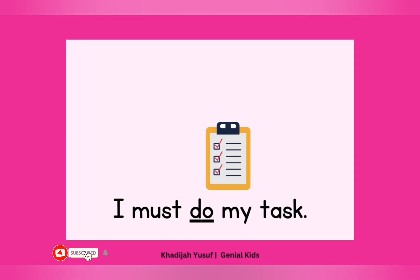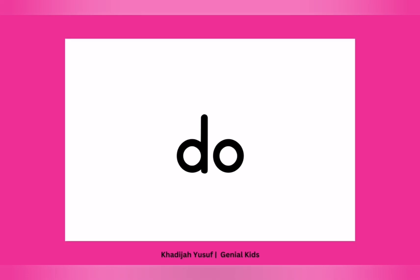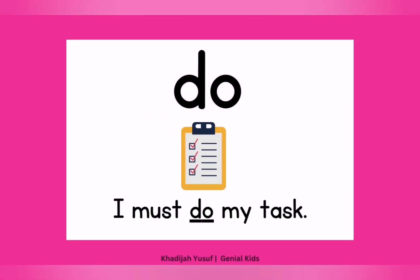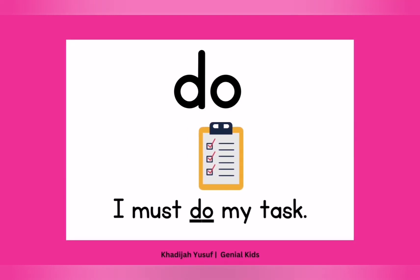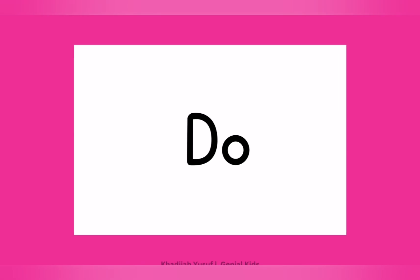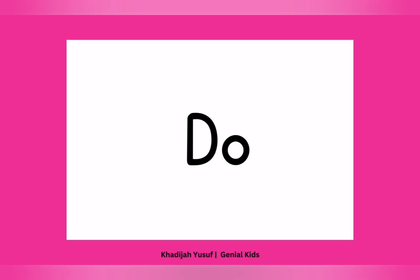Let's see another one. This is called "do." Good job. Now let's use it in a sentence: "I must do my task." I must do my task. Point at "do." Good job. Make sure you do your task. And if it starts a sentence, remember it starts with a capital letter, so it is also called "Do." Well done.